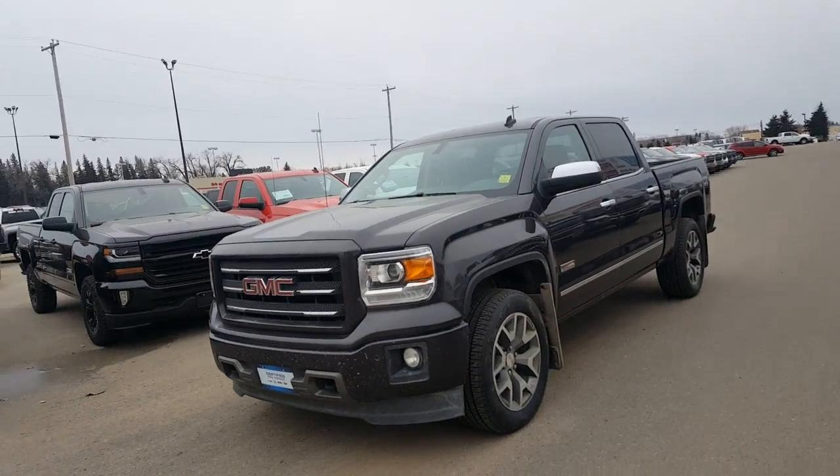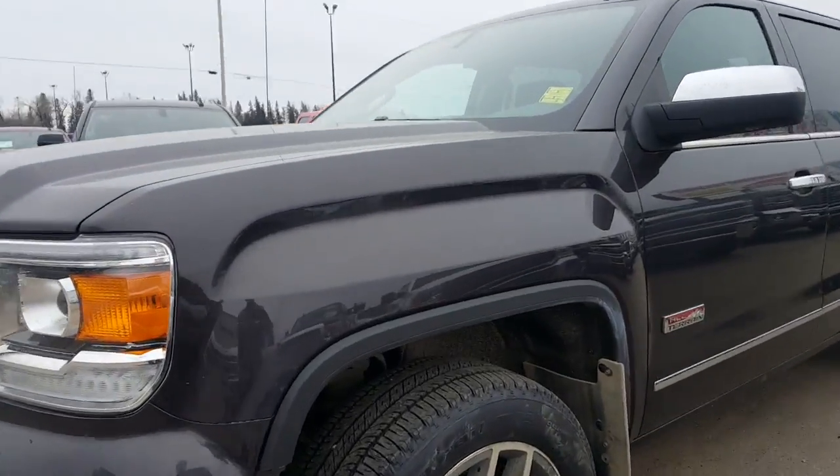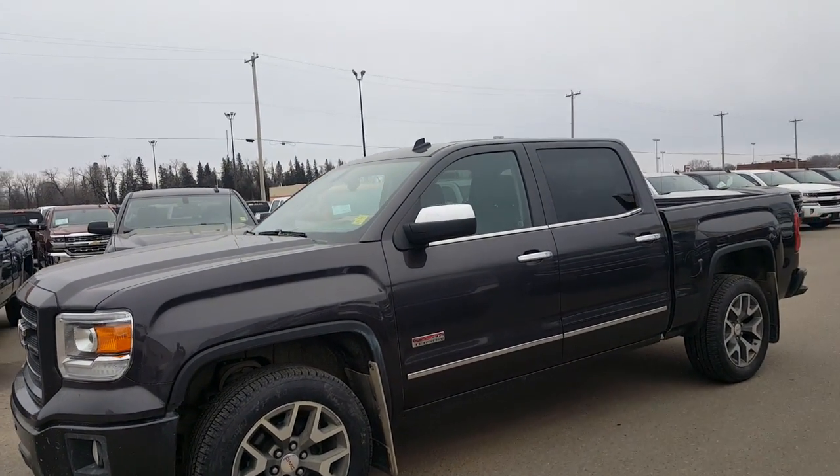Well, looking around the truck, it seems to be in really good shape. I think we just replaced all the rubber around the vehicle under warranty — as you can tell, it's brand new. Still has the little nipple sticking out of the rubber. Truck appears to be in really good shape.